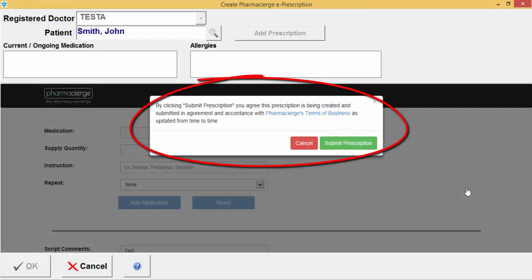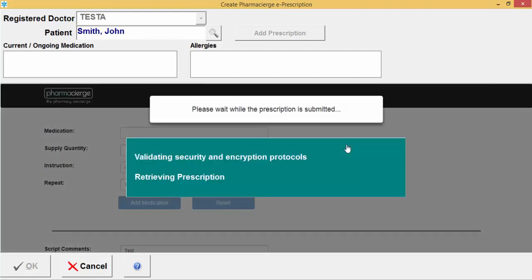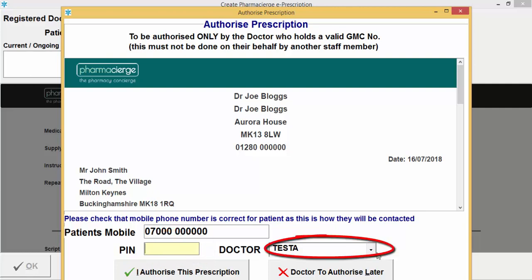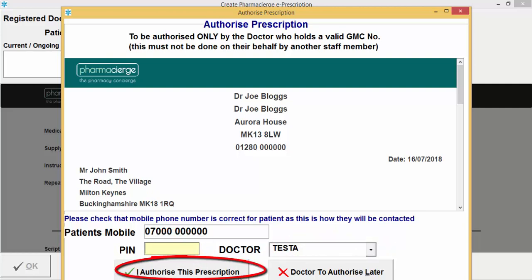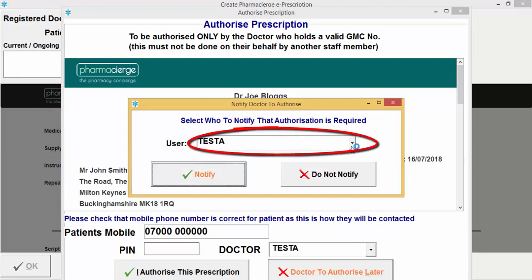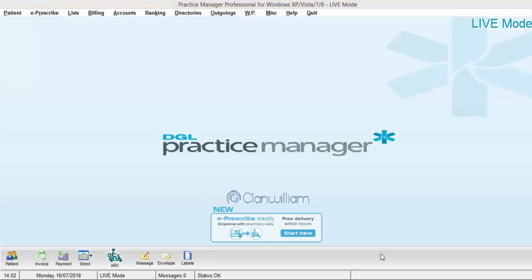A pop-up box will appear; click the Submit Prescription button again. It will then bring up the authorize prescription screen. If you are an authorizing user, enter your PIN number, select your doctor name, and click 'I authorize this prescription.' If you are a non-prescribing user, click the 'Doctor to authorize later' option, then select which user you want to notify to authorize the prescription.